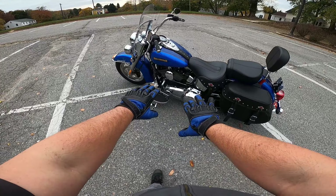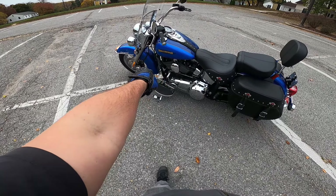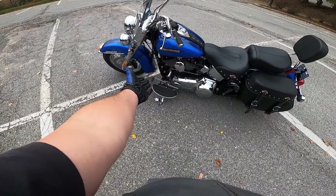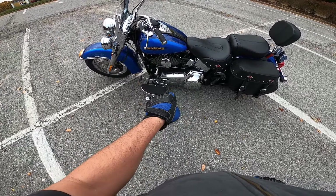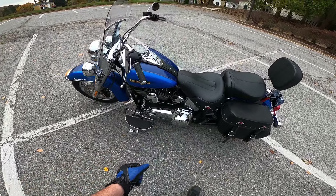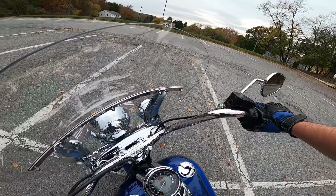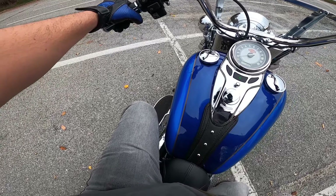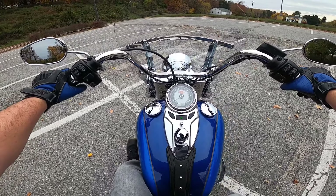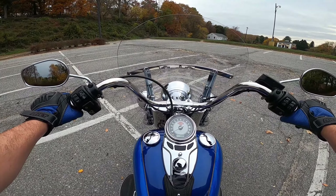So, before we take off — as you can see, it has the heel-toe shifter. I've actually got to say, riding it, getting used to the heel shifter is kind of cool. I didn't think I was going to like it when I first got on this bike, but as I've been riding a little bit, it's been kind of cool.